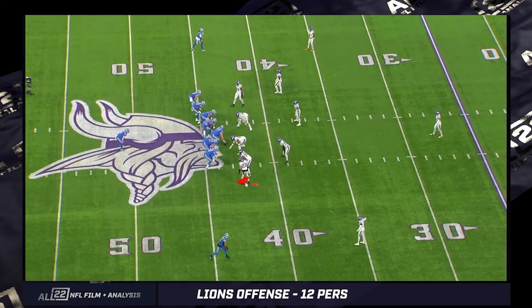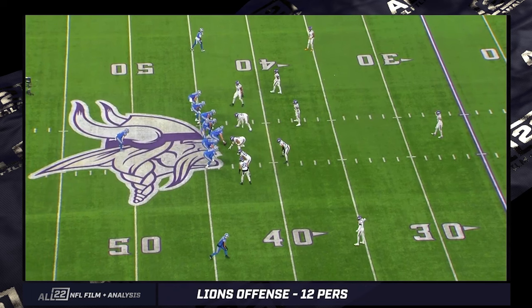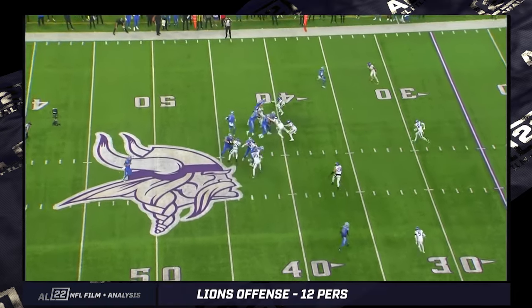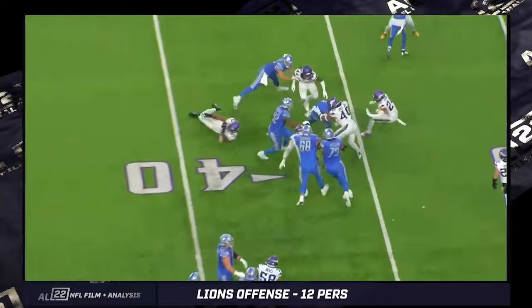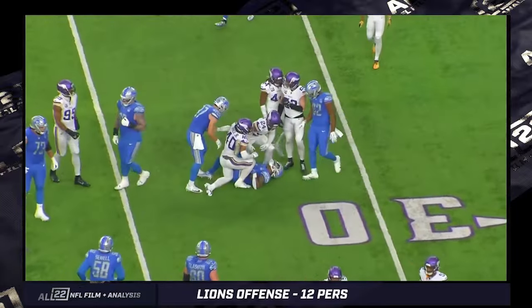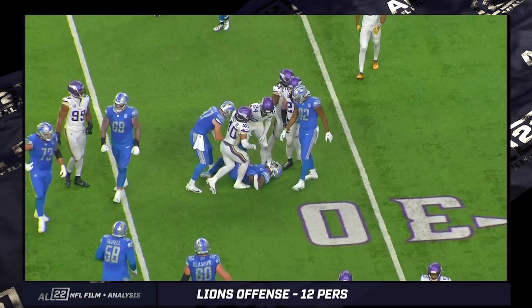Slightly different variation here — generally you're getting this to the field, but you can see the ball is in the middle of the field, so there is no field and boundary because it's directly in the middle. This gives you two tight ends and illustrates my point even more — there is no wide side tendency for Ben Johnson, at least from 2023 in my opinion, in 12 personnel Trey Wing, or in this case just Trey. The Vikings never forced the Lions to run the ball to the weak side out of 12 personnel.